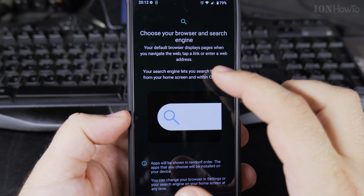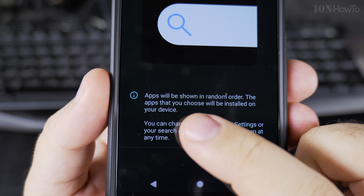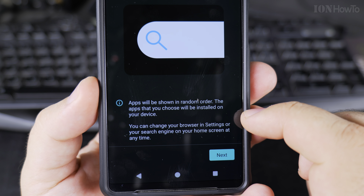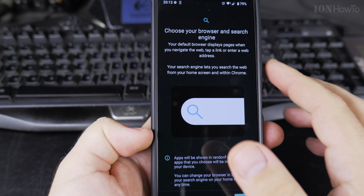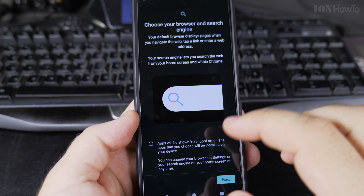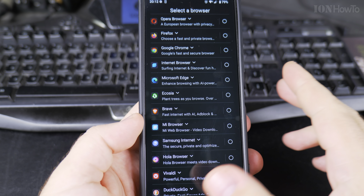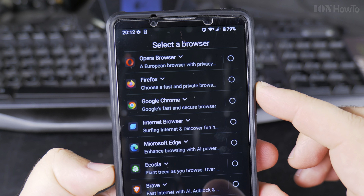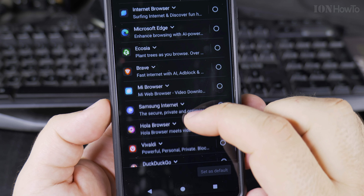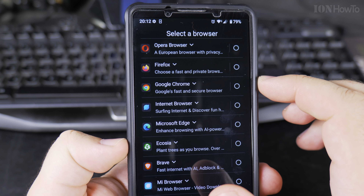This is new, I didn't see this before. Choose your browser and search engine — your default browser displays pages when you navigate to the web, and the order of the apps is random. Not only do they allow you to choose the app but it's a random order. It's even showing me apps that are not installed, so I can select a browser I don't have and it will install it for me.